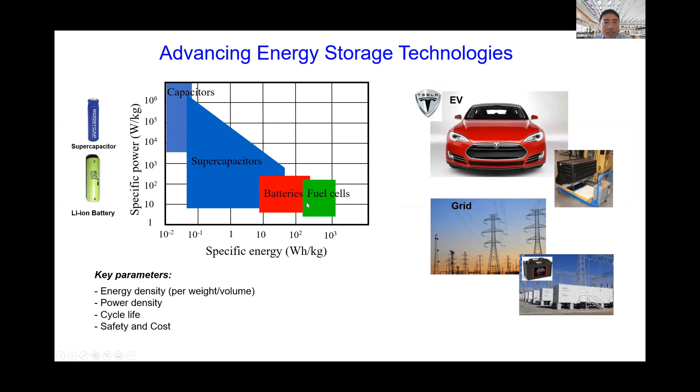The most common evaluation framework is the Ragone plot, comparing power density versus energy density. For EVs, energy density determines driving range per charge, while power density determines acceleration. Other important parameters include cycle life, safety, and cost effectiveness. To enable widespread EV adoption and large-scale renewable energy integration, we need battery systems with higher energy density, better safety, longer cycle life, and greater cost effectiveness.